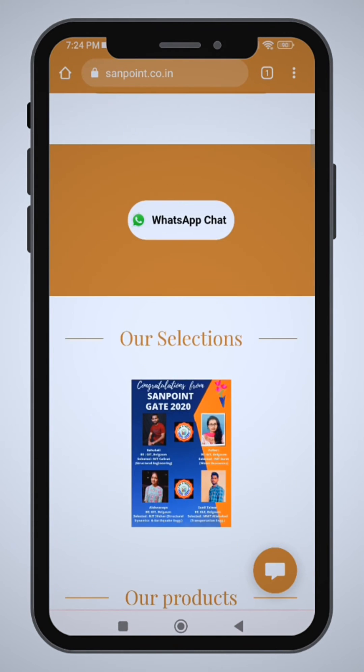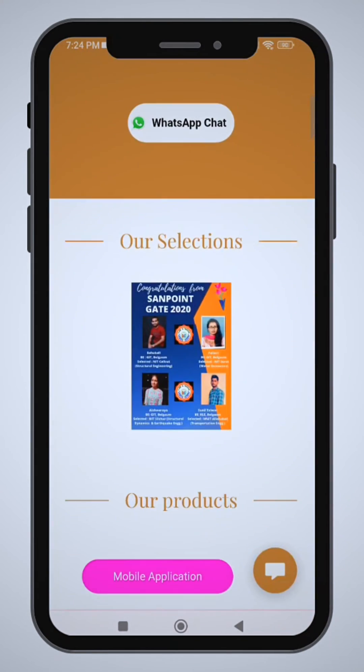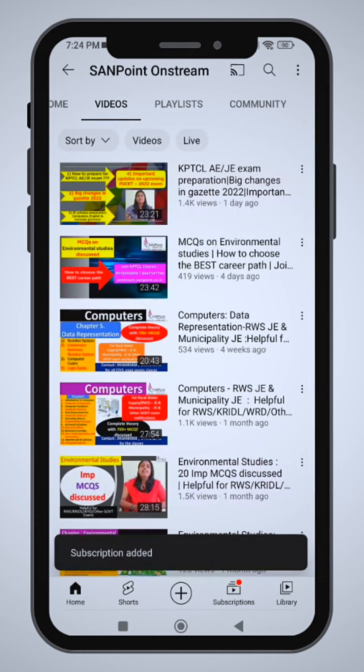This is our website. We have got the course of coaching and the faculty details. Next, we will go to our YouTube channel.